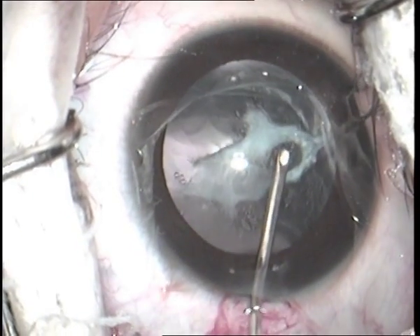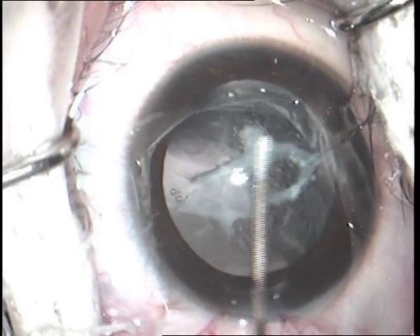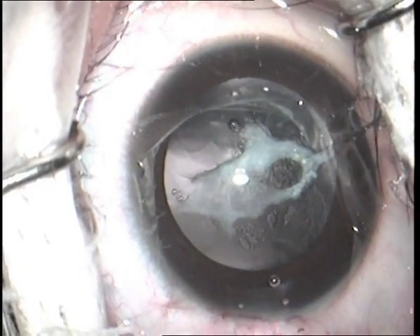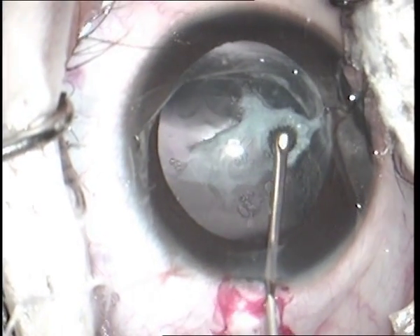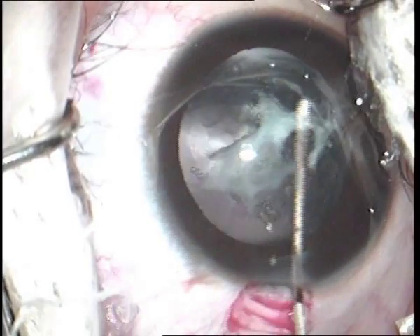The viscoadaptive ophthalmic viscosurgical device was injected into the capsular bag through the phimosed opening of the anterior capsule, and with gentle side-to-side movement, the anterior and posterior capsule layers were separated.